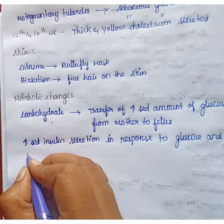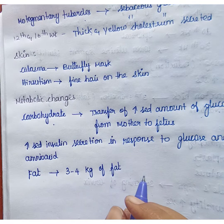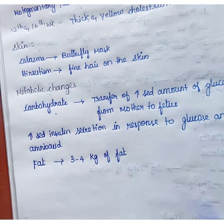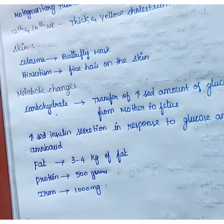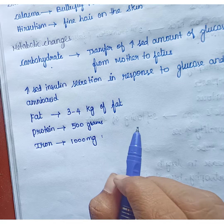In fat metabolism, three to four kilograms of fat accumulate in the body of the mother, especially on the thighs, abdomen wall, and lips. Five hundred grams of protein will be needed. One thousand milligrams of iron is needed during pregnancy, absorbed mainly in the duodenum and jejunum in the form of ferrous iron. Hemoglobin drops lead to anemia.